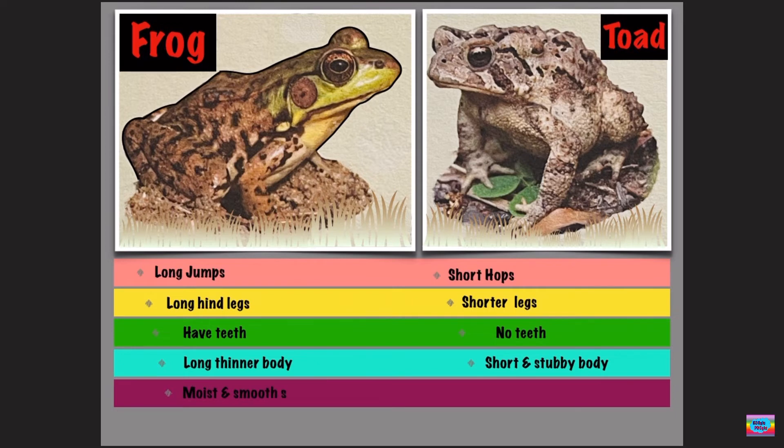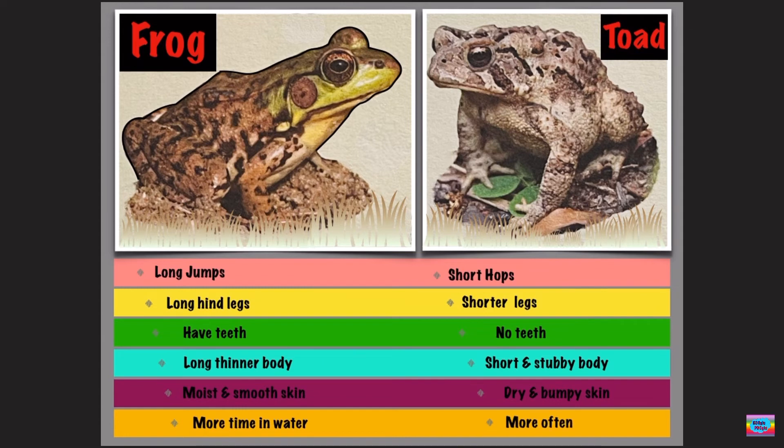The frog skin is moist and smooth, and the toad has dry and bumpy skin. The frog spends more time in water, but the toad stays more on dry land.